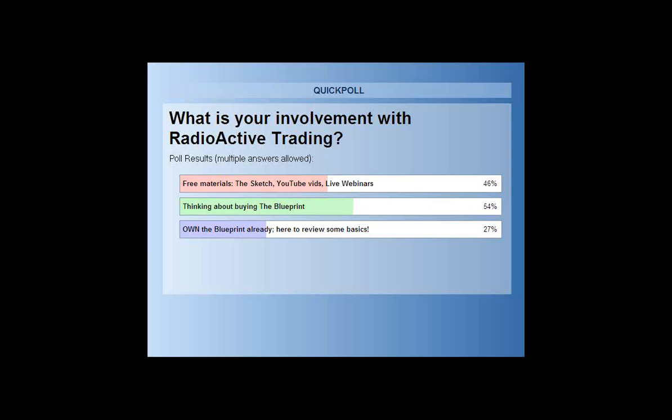46% are using the free materials. I'd suggest going to radioactivetrading.com and listening to the first chapter of the blueprint, and picking up The Sketch to continue coming to these free webinars. 54% are thinking about buying the blueprint, and 27% already own it.